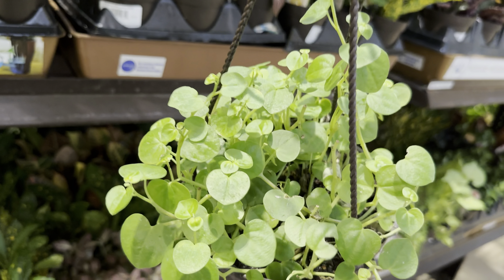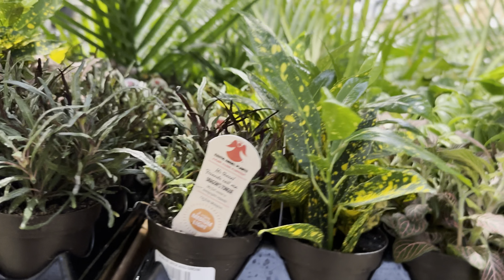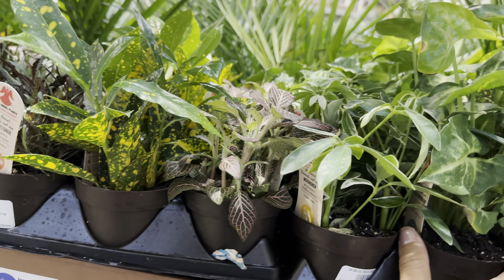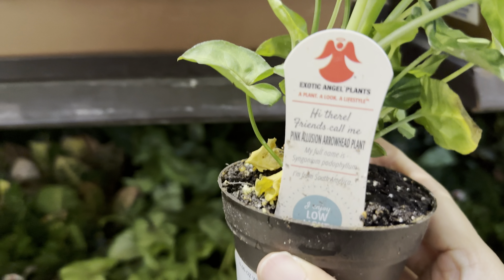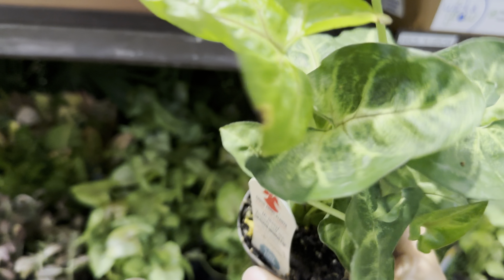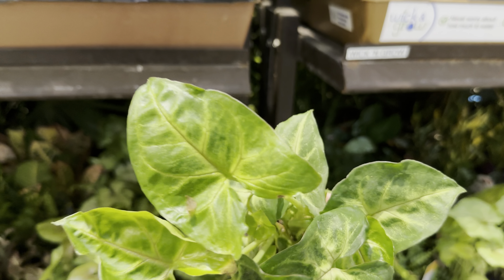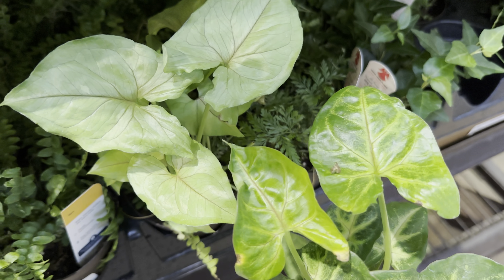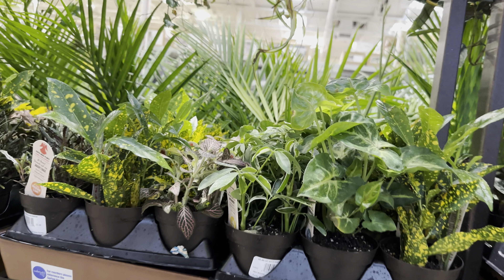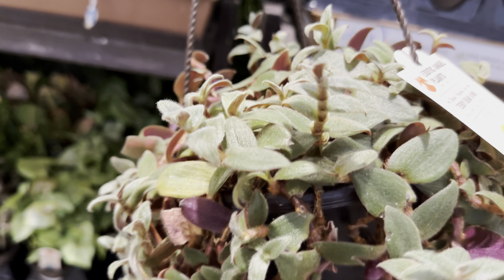This one is a Peperomia Serpens — I love the heart-shaped leaves. And then we have another Croton Gold Dust. This right here is a Syngonium Pink Illusion for $5.98 — you can see it's got red veining on the leaf. I love Syngoniums; they used to be my number one favorite plant, but right now my favorites are Aglonemas. I just wish Aglonemas would grow a little bit larger and more vigorously like a Syngonium. Aglonemas do have more varieties and color though, so it's kind of a tossup.